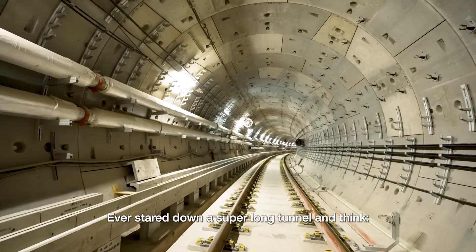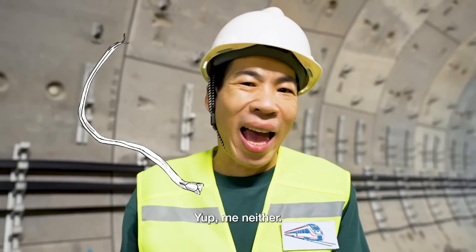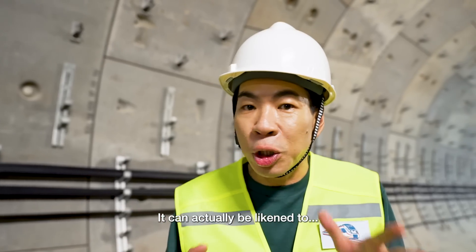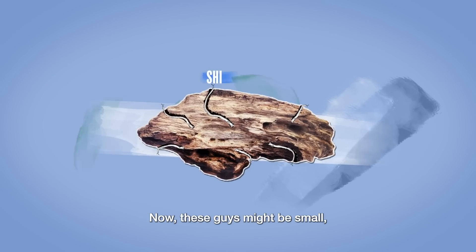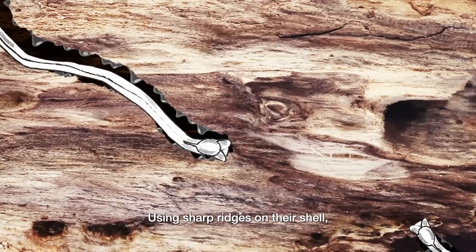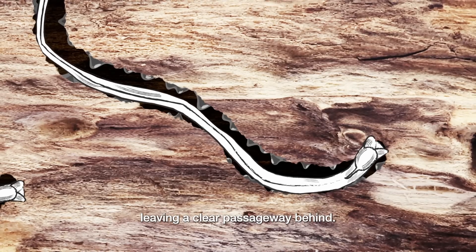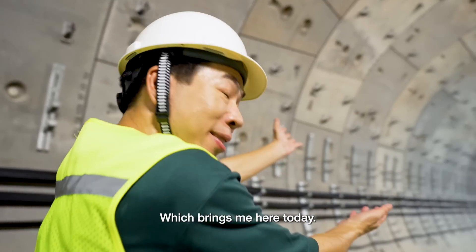Ever stare down a super long tunnel and think that reminds me of a tiny ship worm? Me neither. But here's the thing about the humble ship worm — it can actually be likened to a tunneling machine. Using sharp ridges on their shell, they scrape away at wood while secreting lime to line the inside of the tunnel, leaving a clear passageway behind.